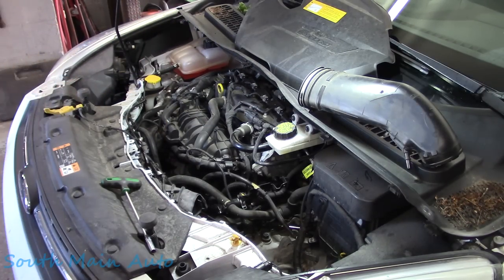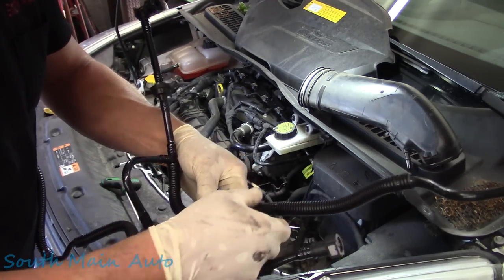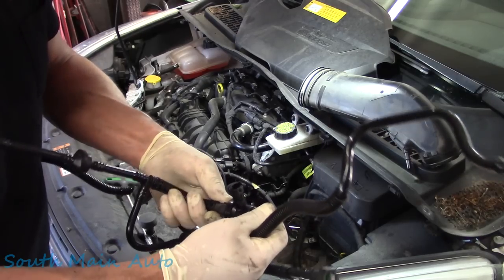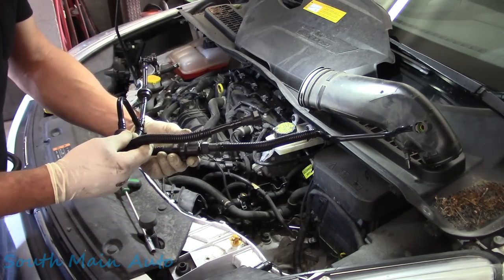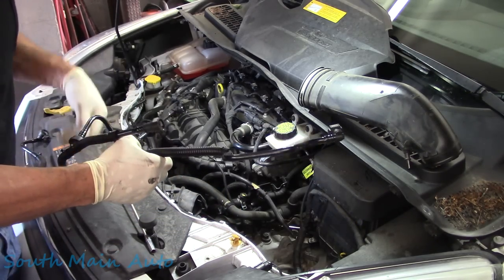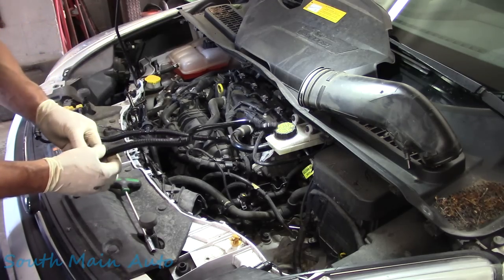We've got a new one from Napper — not a sponsor. The Napper one is cool because it has quick connects, so if it ever goes bad you can change just the purge valve. However, these are also equipped with a couple of check valves, and the check valves do go bad on these. So be warned — if you're changing it out, you're probably better served to change the whole assembly.